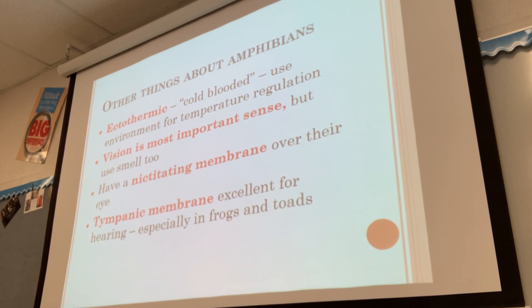Amphibians are called ectothermic. You may have learned the term cold-blooded in elementary school, but that's inaccurate because their blood is not actually cold — it just isn't warm like ours. The correct terms are ectothermic and endothermic. Ectothermic means they get most of their body temperature from the environment. If it's cold outside, their body is cold; if it's warm outside, their body is warm. But they always produce a little heat, so cold-blooded isn't accurate.